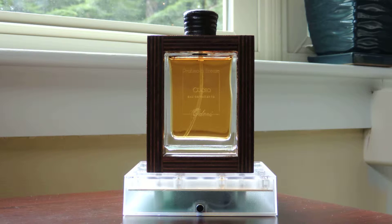Hi guys, welcome back. Time for another fragrance review.